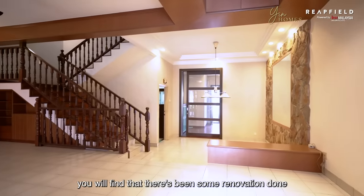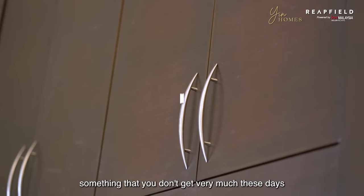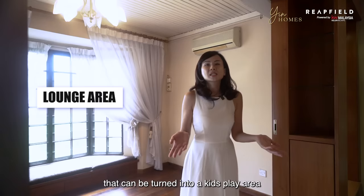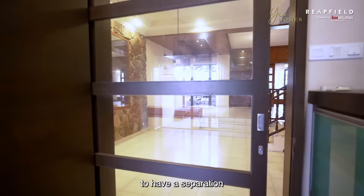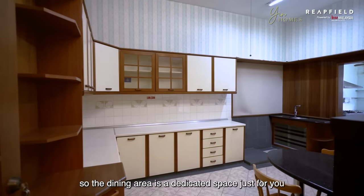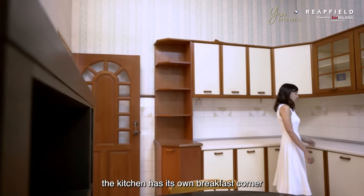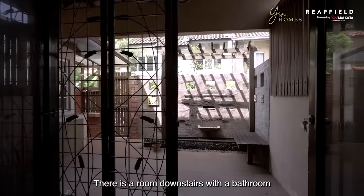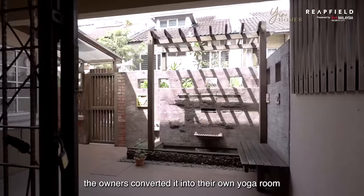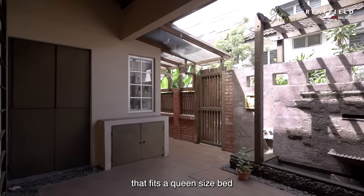As you enter the house, you will find that there's been some renovation done, all with quality wood finishing — something that you don't get very much these days. There is also a lounge area that can be turned into a kids' play area, or use this space to entertain your family and friends. The layout is split-level, which was the design trend back in the day, creating a separation between the living and dining area. The dining area is a dedicated space just for you, like a cosy restaurant. The kitchen has its own breakfast corner and is extended so that you can do heavy-duty Asian cooking at the back. There is a room downstairs with a bathroom — the owners converted it into a yoga room that looks out into a water feature, but you can easily turn it back into a room that fits a queen-size bed.